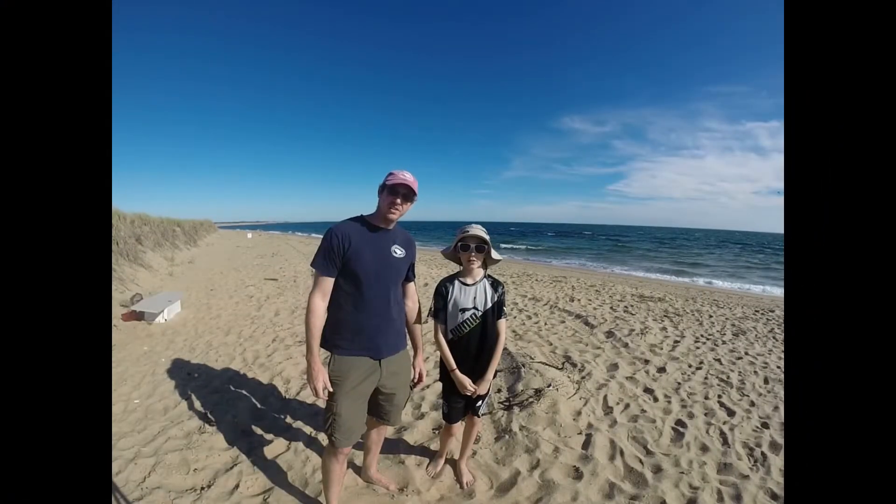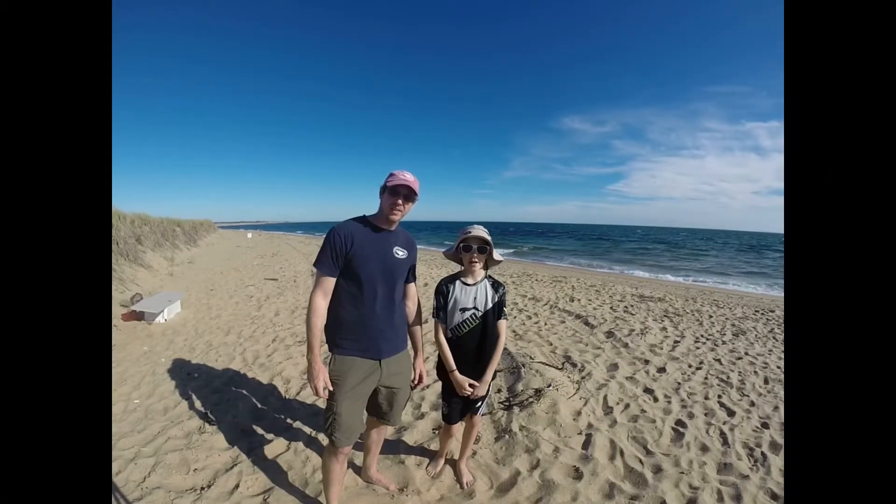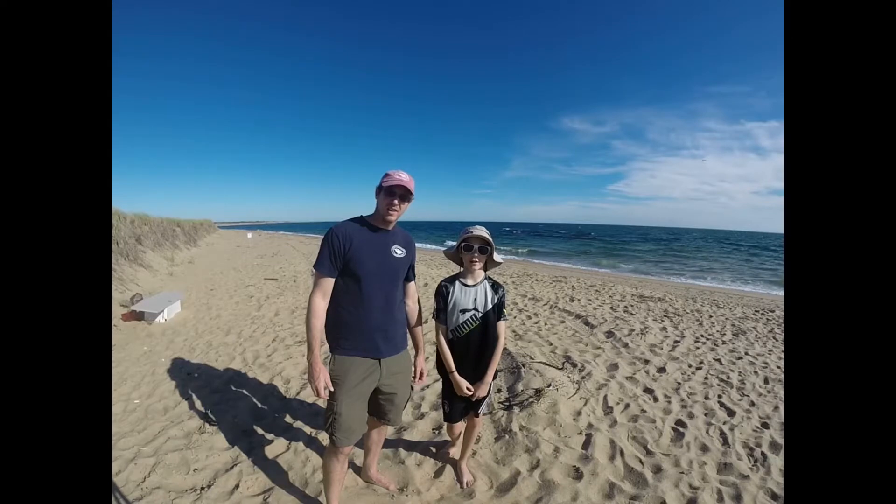Hi, I'm Jesse, and I'm Phil, and this is today's Beach Report. Today we're at Race Point Beach in Provincetown.